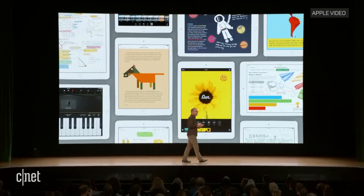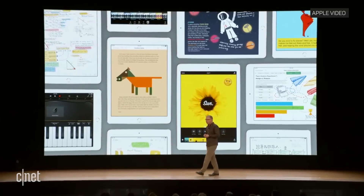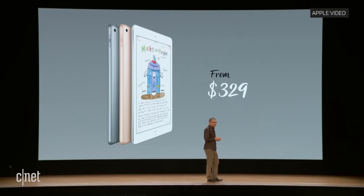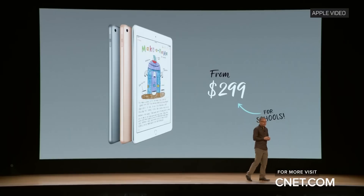Since we've made both the hardware and the software, nothing comes even close to offering the powerfully simple or magical experience that iPad can. And even with all these enhancements, we're pleased to offer this new iPad for the same $329 starting price for consumers, and super pleased to offer this for schools for just $299.